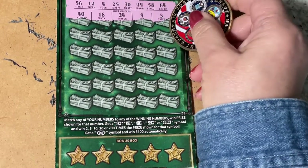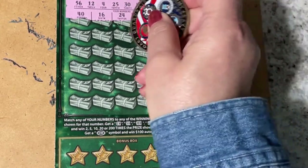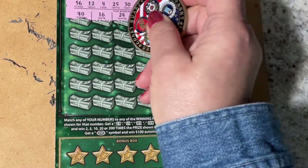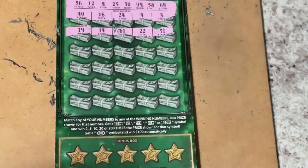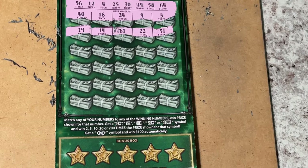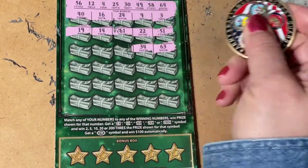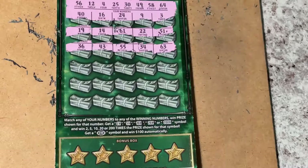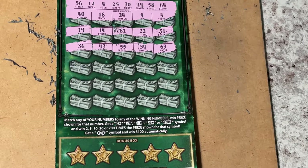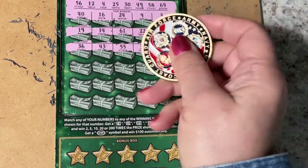We need a 30? Nope. Second row: 51? No. 22? No. 61? No. 14 or 19? Don't see them. Next row: 63 — that's one off. 34, 55 — one off. 43, and 36. I am just not finding anything.